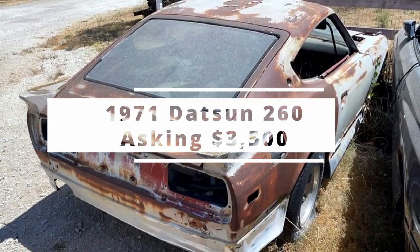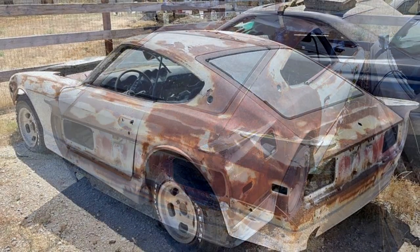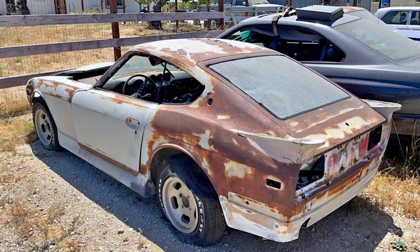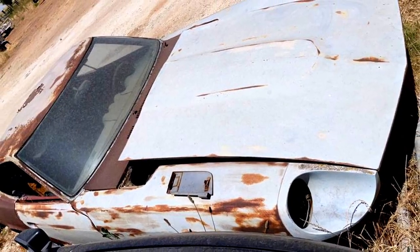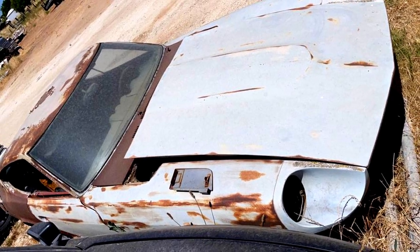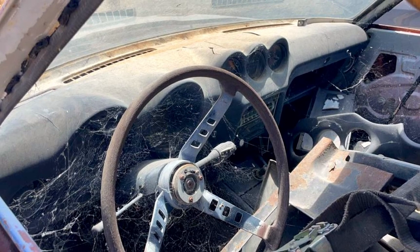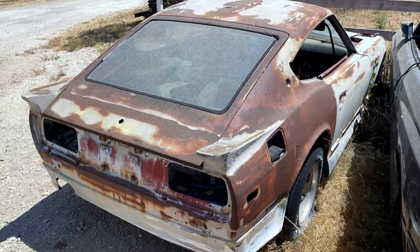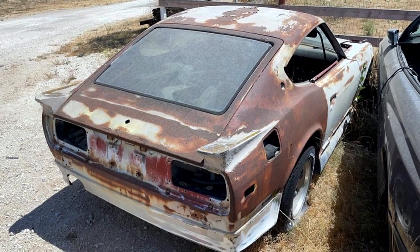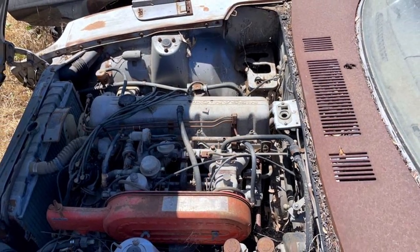The owner says this is a 1971 Datsun 260, and he's asking $3,500 for it, but there's got to be a mistake somewhere, because as far as I know the 260 was a one-year-only car, which I think was 1974. So either this is a 1971 Datsun 240, or this is a 1974 Datsun 260.